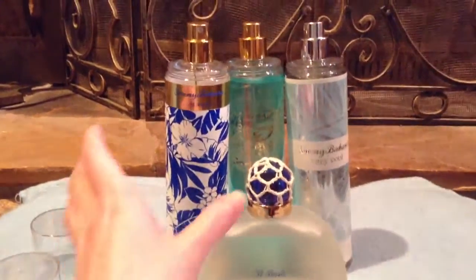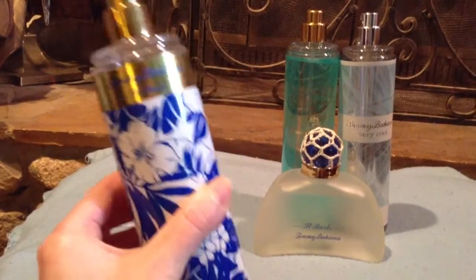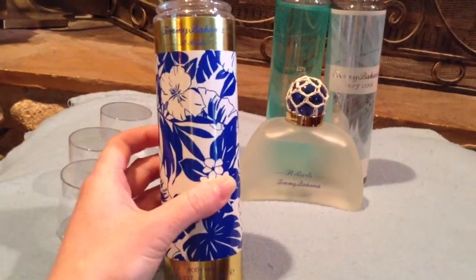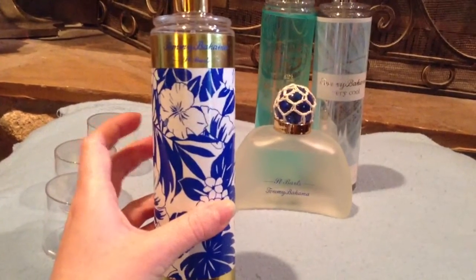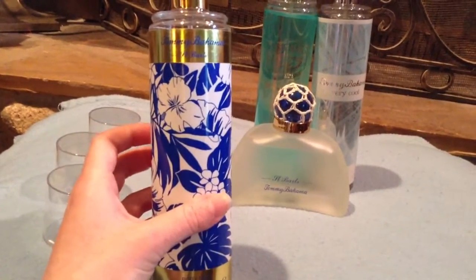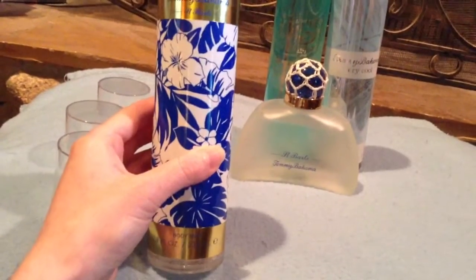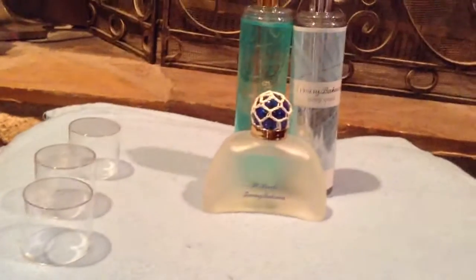First I bought this body mist right here — it's the Tommy Bahama St. Bart's. This one's kind of like a cologne, summery type smell — that's the only way I can describe it. I'm normally not into a cologne type smell, but it doesn't smell like a man. It still smells like a woman's body mist.